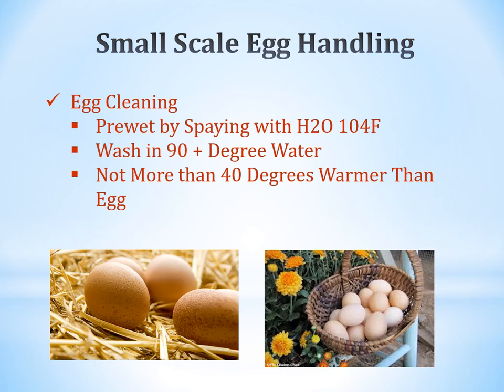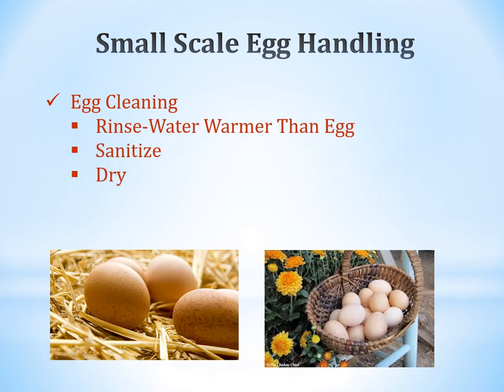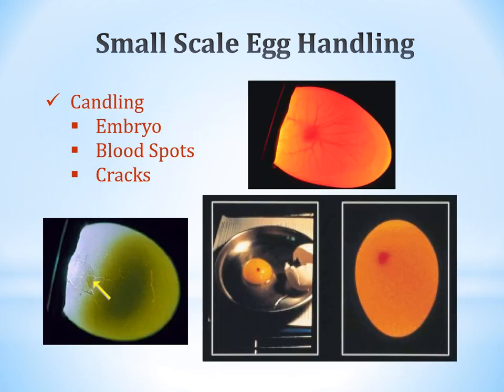In egg cleaning, pre-wet by spraying with 104-degree water. Wash in water that is 90-plus degrees — not more than 40 degrees warmer than the egg, but at least 20 degrees warmer. Washing in hotter water causes the inside of the egg to push on the shell, helping keep microbes from entering through the shell. Rinse water should also be warmer than the egg. Sanitize thoroughly.